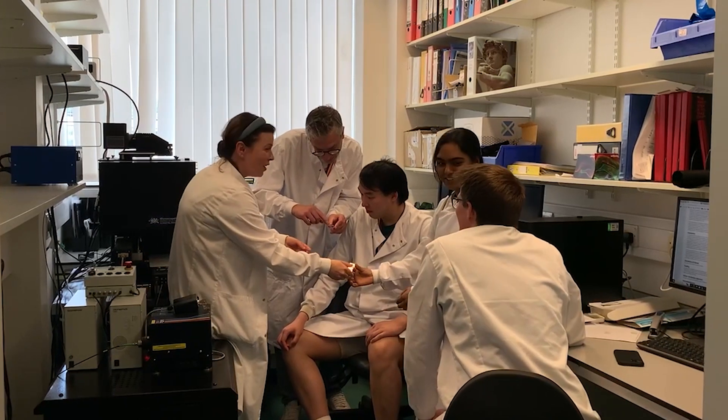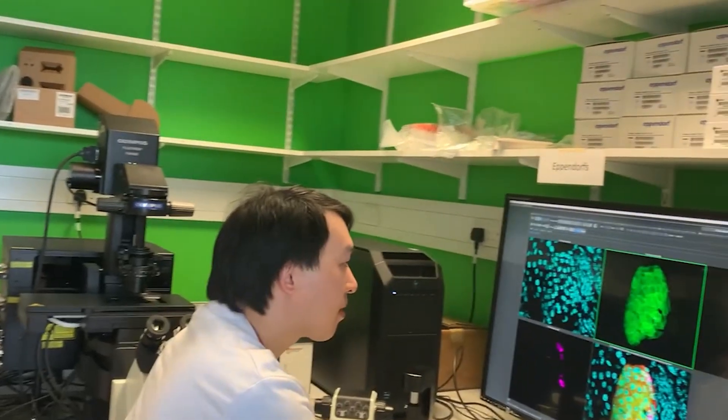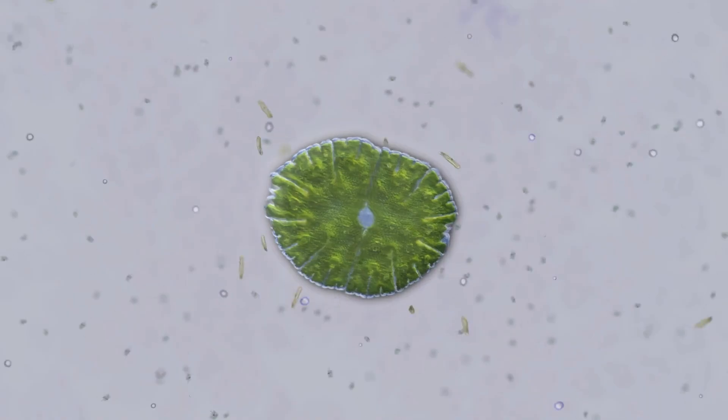My name is Dr. Daniela Nasteska and I'm a researcher at the Oxford Centre for Diabetes, Endocrinology and Metabolism. Together with Professor David Hodson's lab, we study all things islets — those little cell blobs in the pancreas. We study what their cells look like, how different they are from each other, how they talk to each other, and what can go wrong, as in type 2 diabetes.